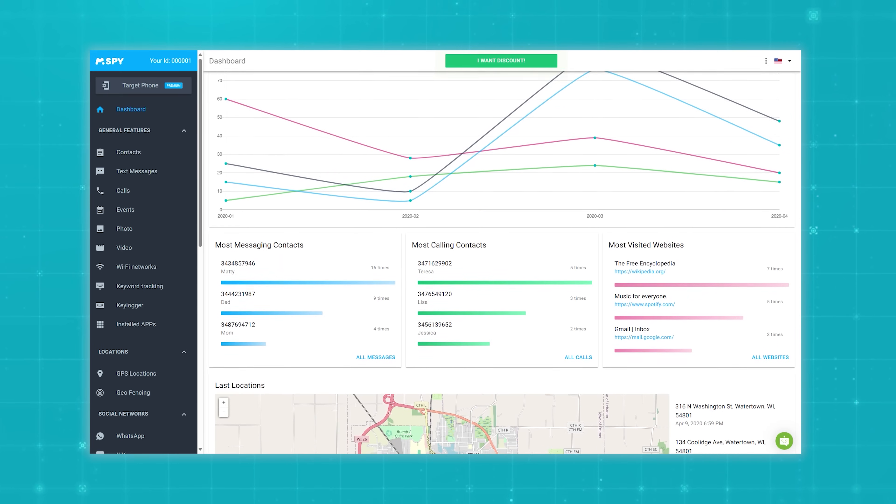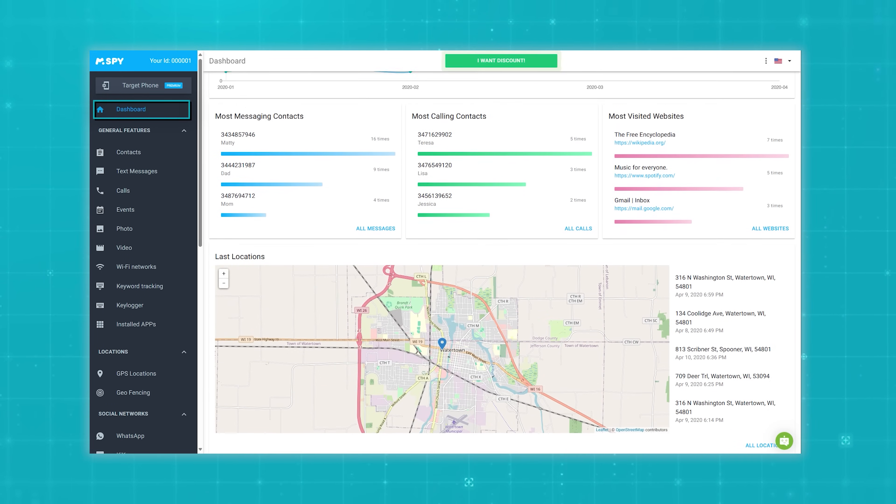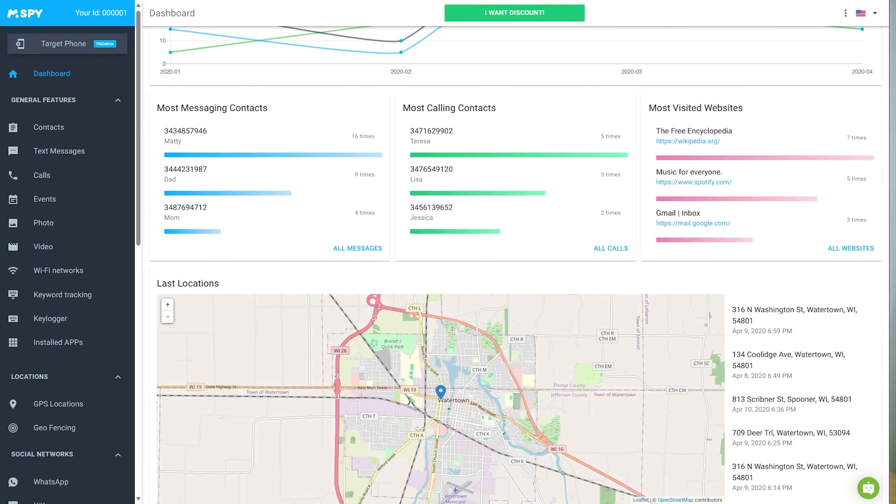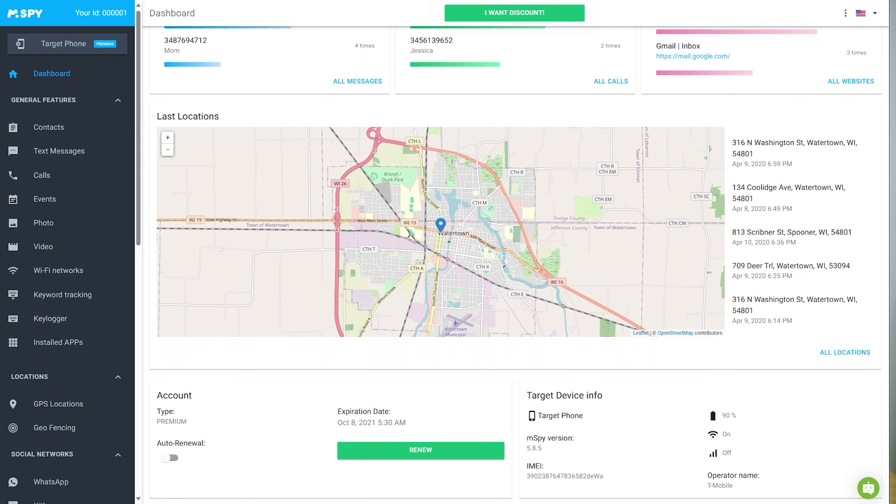Now let me tell you a little bit about the dashboard. Their dashboard is super user-friendly and really easy to navigate. Even if you're not really good with modern technology, you'll have no trouble whatsoever figuring it out. It is specifically designed to be straightforward and accessible, perfect for parents and caregivers who want to keep an eye on things without being drowned in technical details.